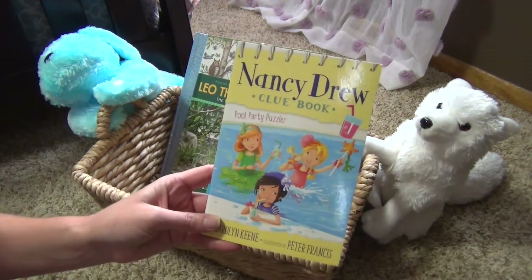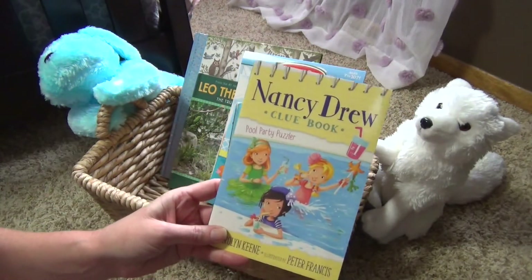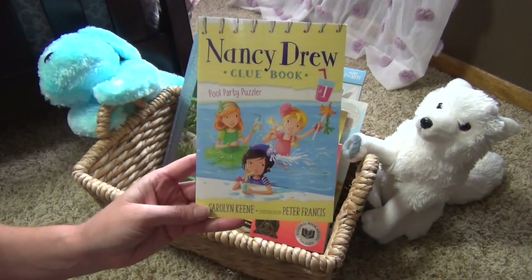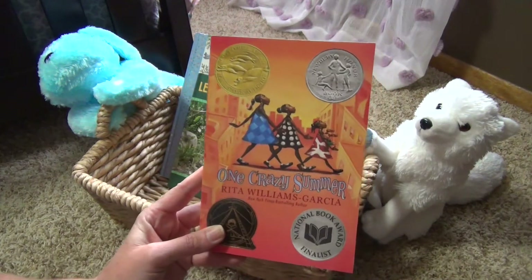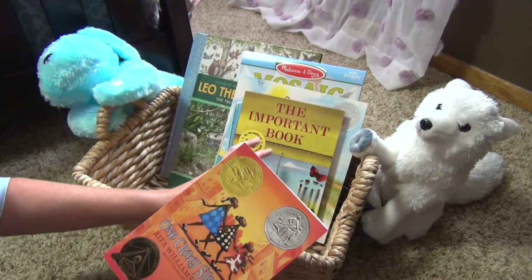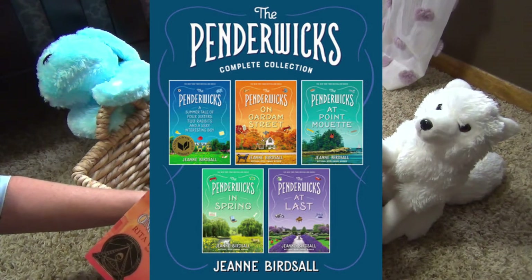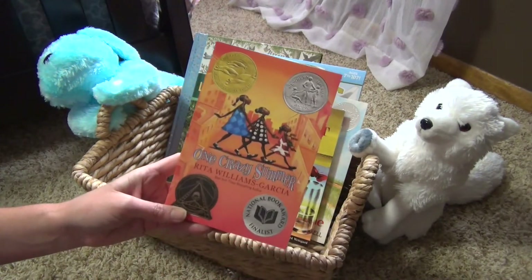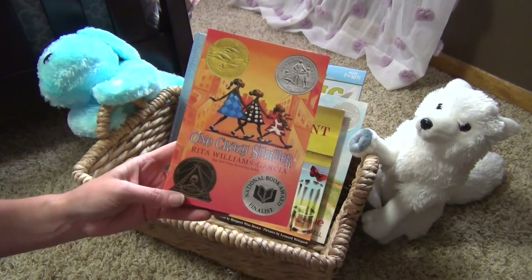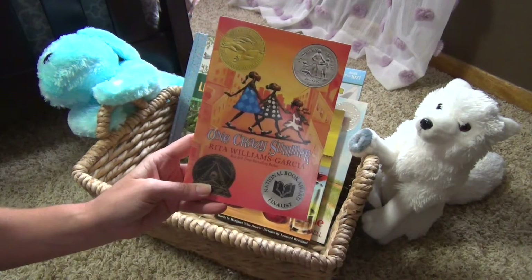I have Nancy Drew Clue Book — this is a super short one, going to be like a one-night or two-night read. Pool Party Puzzler seemed like the perfect summer theme book for our bedtime basket. Another reader that is going to take us a little bit is One Crazy Summer. Through the month of June we had listened to the Penderwicks — the first one and the second one — and she really wants to go to the third one also. But I would like to read One Crazy Summer. On nights where I'm not feeling like reading for as long we may do the audiobook of the Penderwicks, and on nights where I have a lot left in me for my voice we will go with One Crazy Summer.